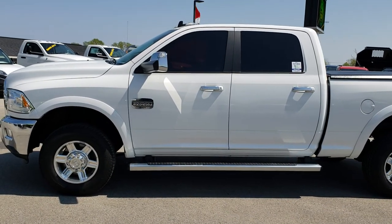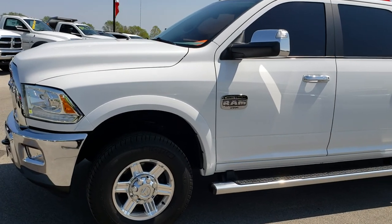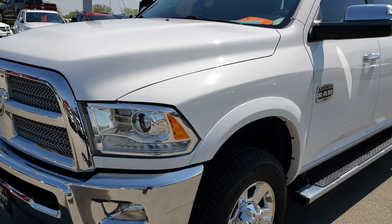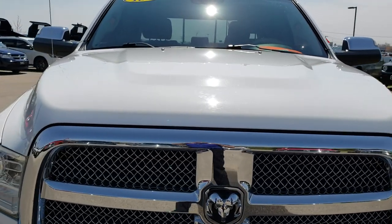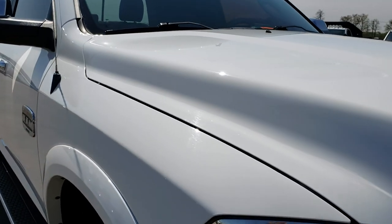This is stock number 92398. We are here at Summit Automotive in Fond du Lac, Wisconsin, your new and used Ram Heavy Duty Headquarters. Remember, we are the people who have the trucks on 41. Today we are checking out this super clean 2013 Ram 2500 Crew Cab Short Box.